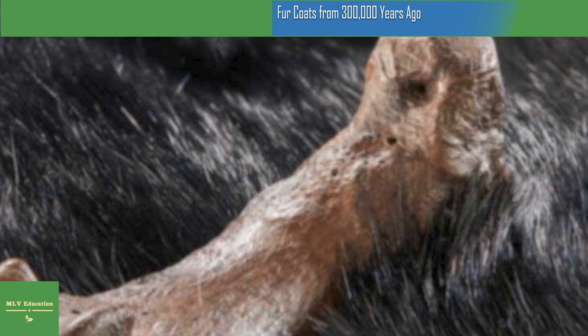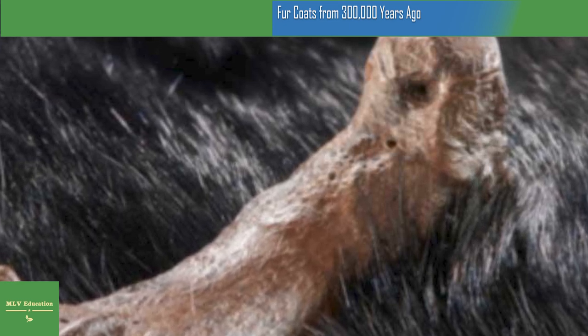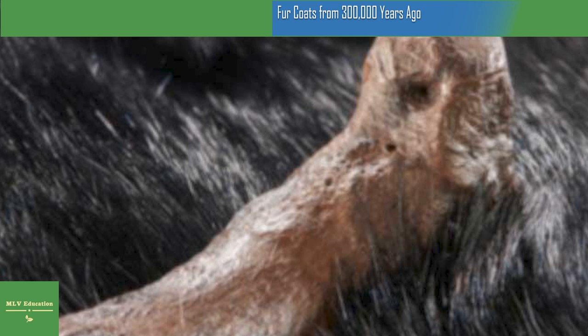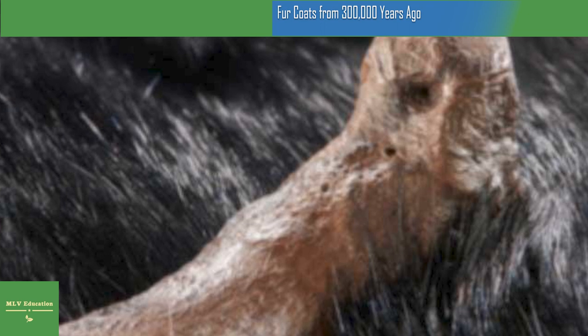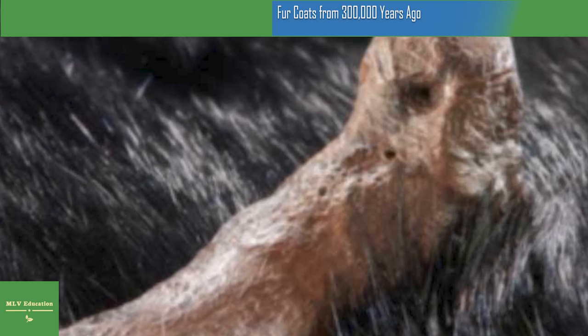Just last year, a study from Morocco showed that even in a relatively warm climate, evidence of fur use and dozens of other tools for smoothing and polishing hides were found. When the Homo sapiens of North Africa traveled to populate the corners of the globe, it appears that they likely did so having adapted to wearing animal skins and furs.